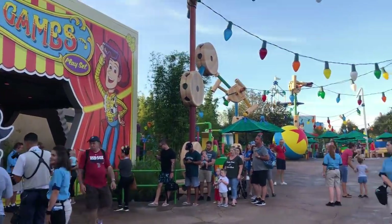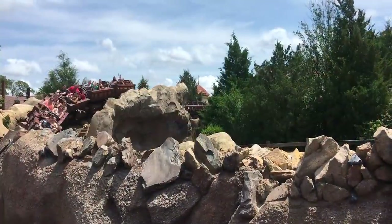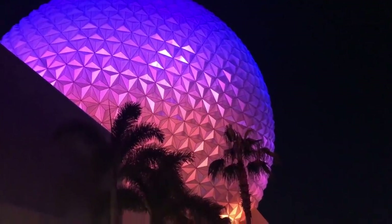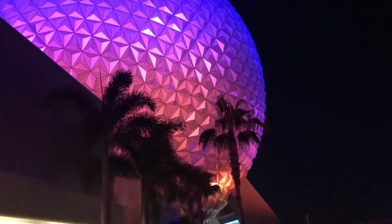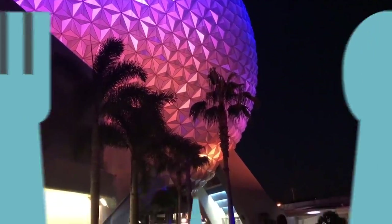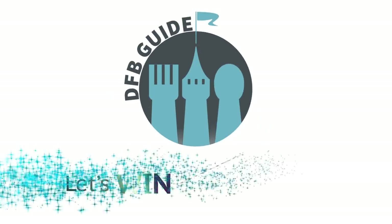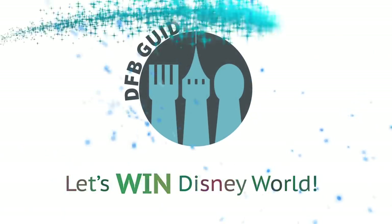Want to beat the crowds in Disney World? Want to ride all the rides? Want to squeeze the most experience you can out of your vacation? We've got the pro tips to get you there, but also make sure you stay alive. Hey everybody, it's AJ for Disney Food Blog.